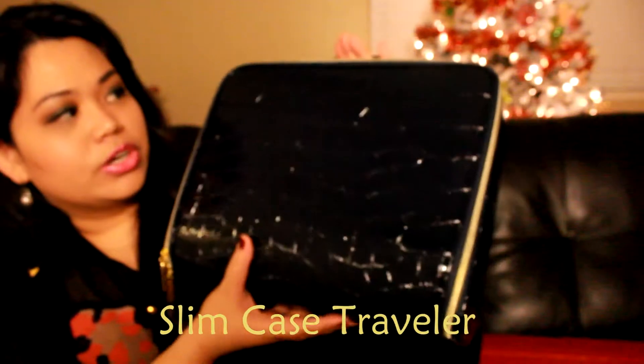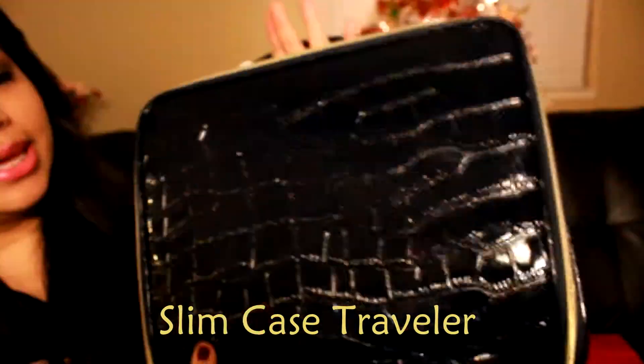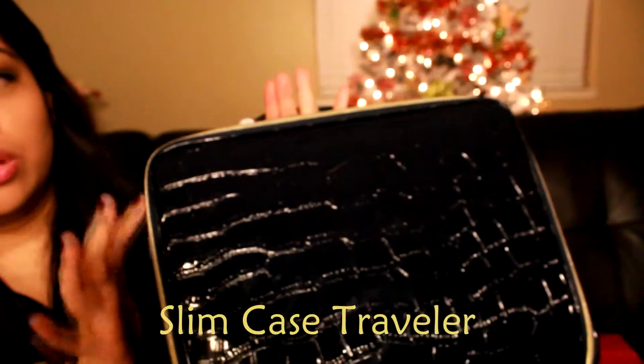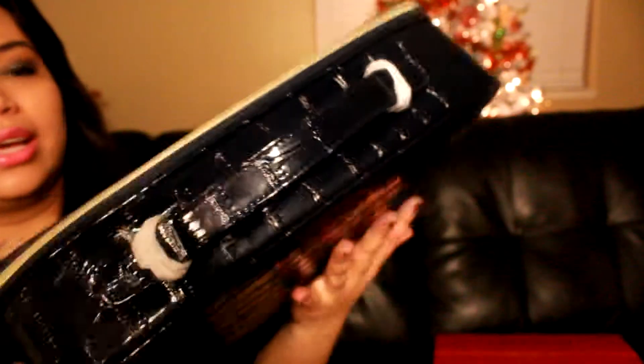Ta-da! Here we get a navy color travel case. It has a crocodile skin texture and a gold zipper. It comes with a handle. This is a very nice size — you can use this not only for makeup, but for something else too, especially when you're traveling.